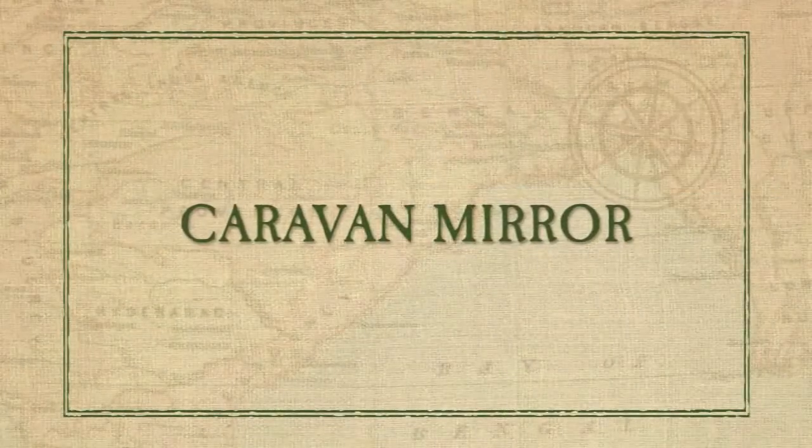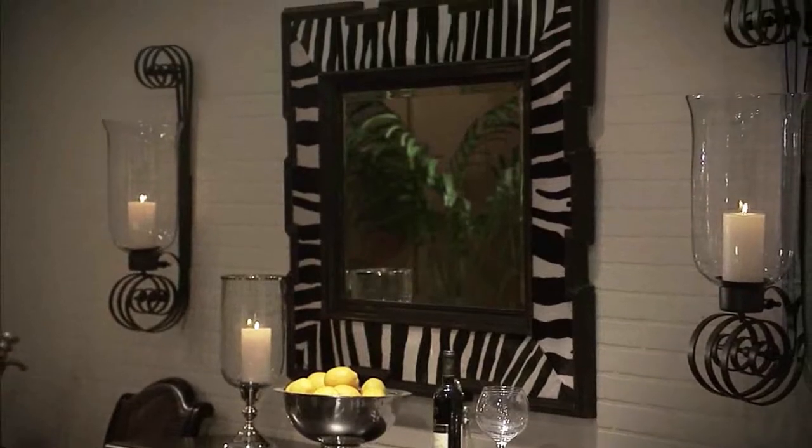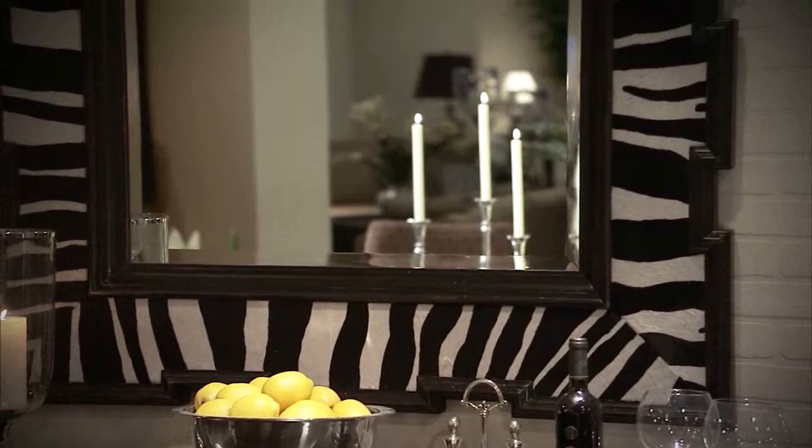The Caravan mirror sets an adventurous tone, with its exotic, zebra-patterned, hair-on-hide frame, giving it the look of an item found in a Moroccan bazaar.